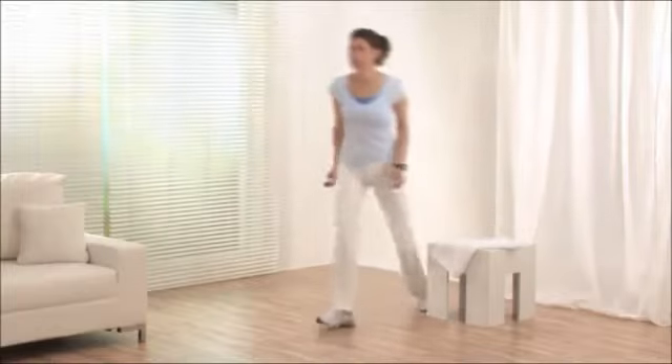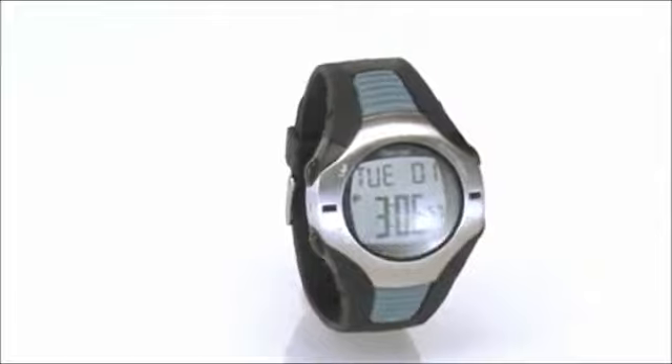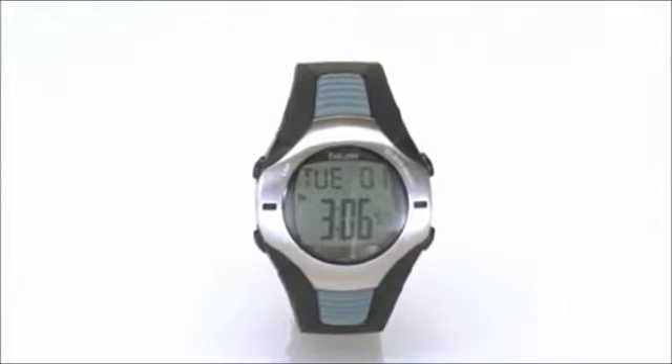To transmit information quickly during training, the current heart rate can be displayed as a percentage value in relation to the maximum heart rate.